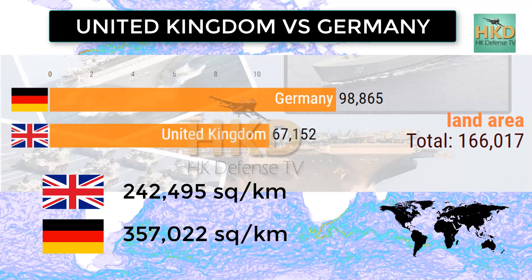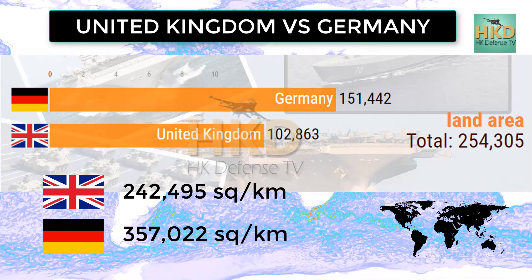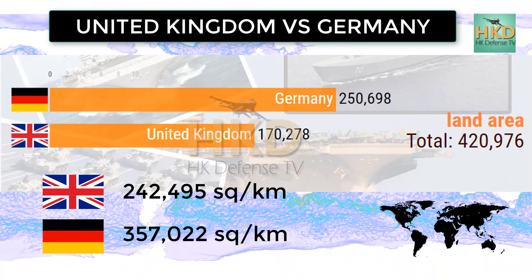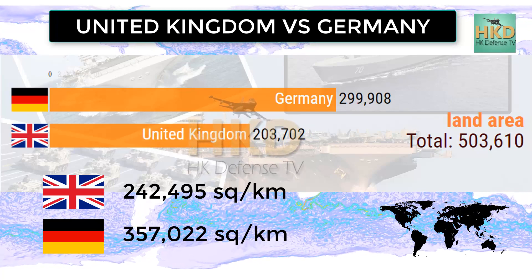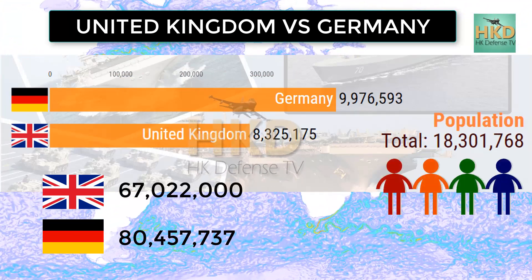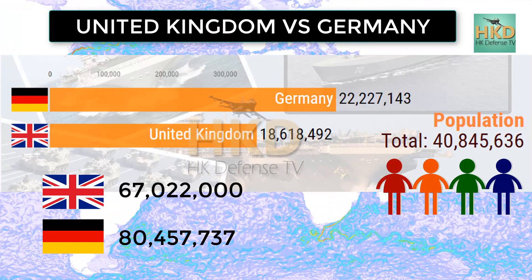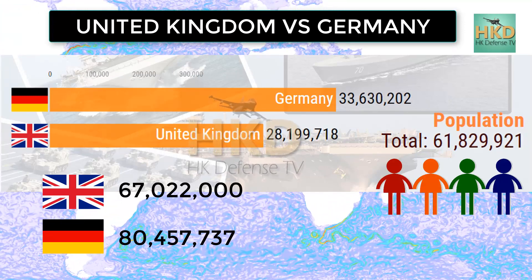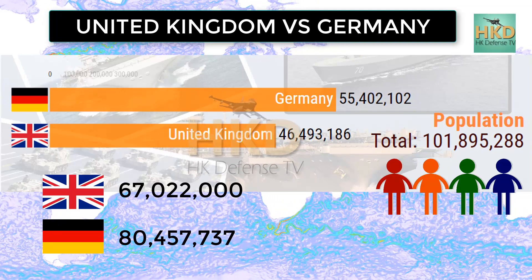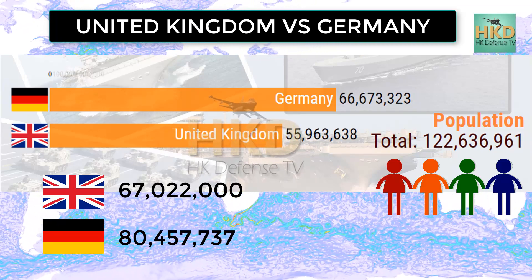Total area: United Kingdom 242,495 square kilometers and Germany 357,022 square kilometers. Population: United Kingdom 67 million 545,757 and Germany 80 million 457,737.